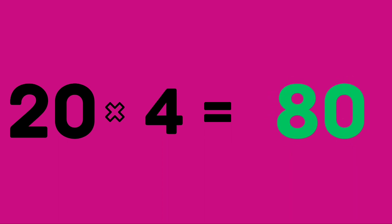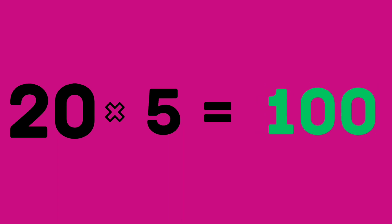Twenty fours are eighty. Twenty fives are hundred. Twenty sixes are 120. Twenty sevens are 140. Twenty sevens are 140.